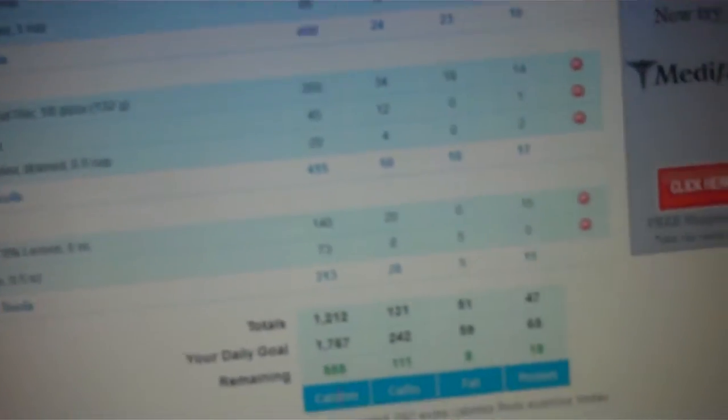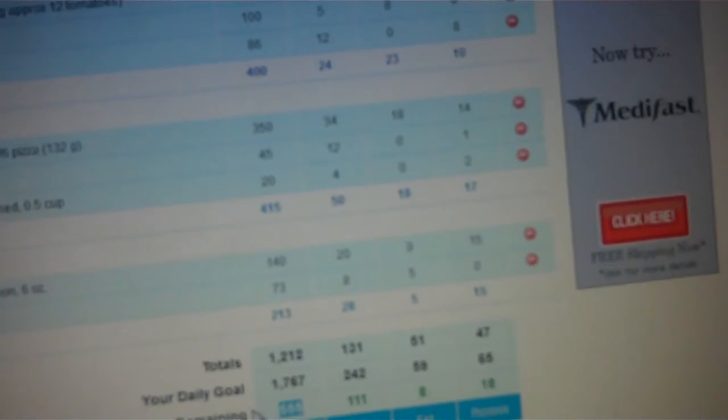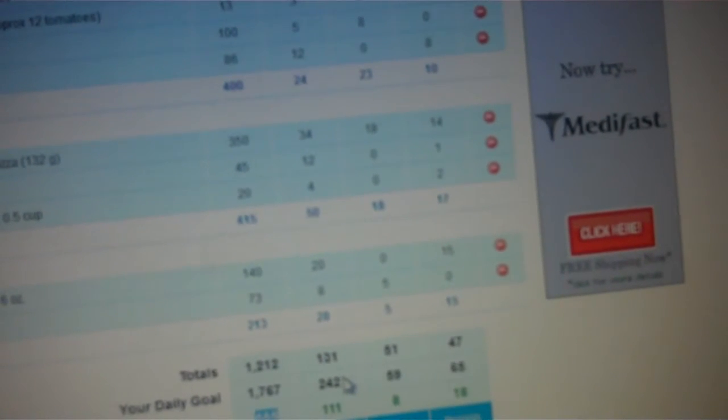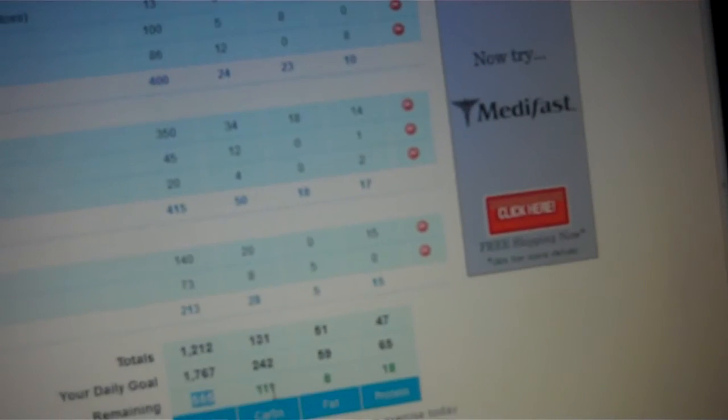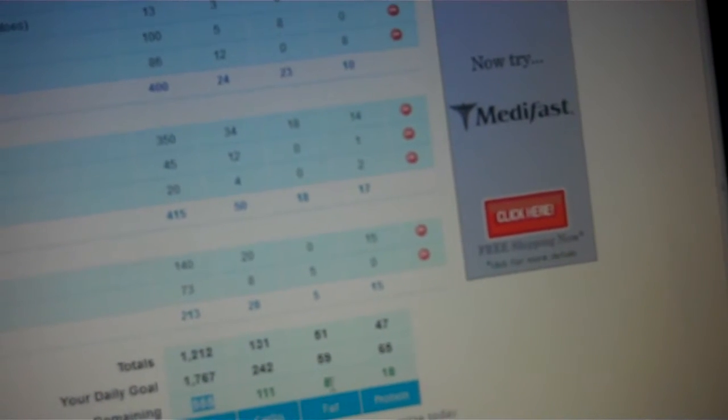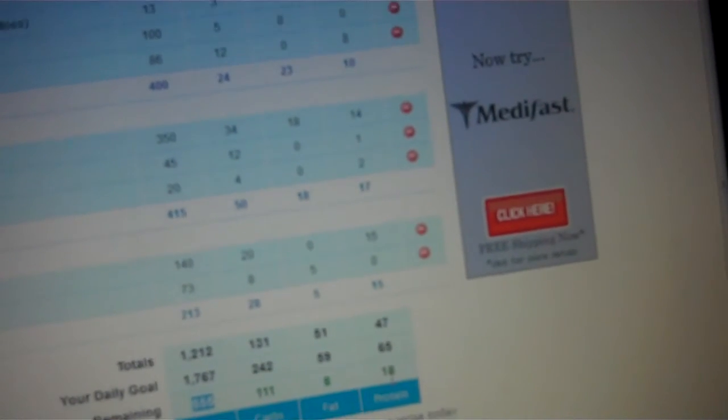I'll show you what a completed food diary looks like. This was yesterday's. I had 555 calories remaining because I worked out so much. Then I had 111 carbs left, 8 fat, and 18 protein.